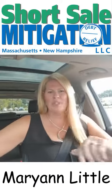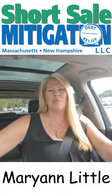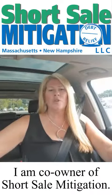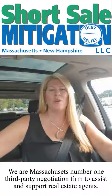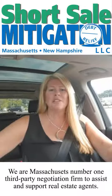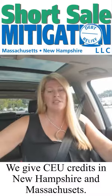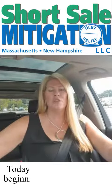Hey guys, it's Miriam Little from Short Sale Mitigation. I am co-owner of Short Sale Mitigation in Massachusetts — Massachusetts's number one third-party negotiation firm to assist and support real estate agents. We also offer CEUs in New Hampshire and Massachusetts if you're looking for credits or CEUs on short sales.